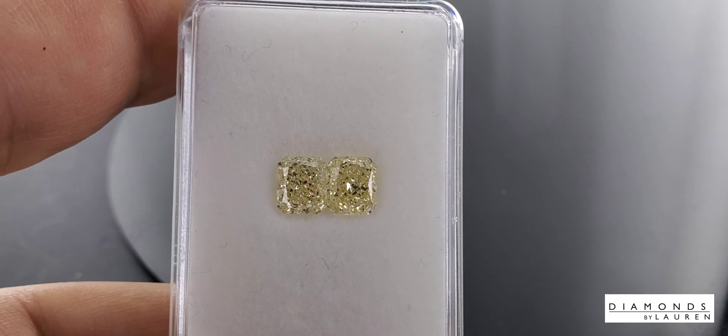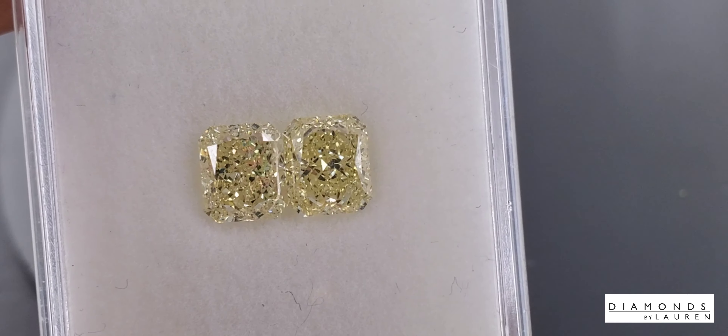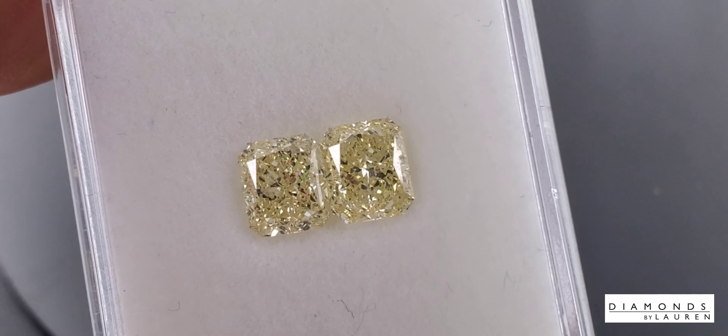Let's zoom in a bit. There you go. Look at the brilliance, the color of these stones. Really, really nice pair.